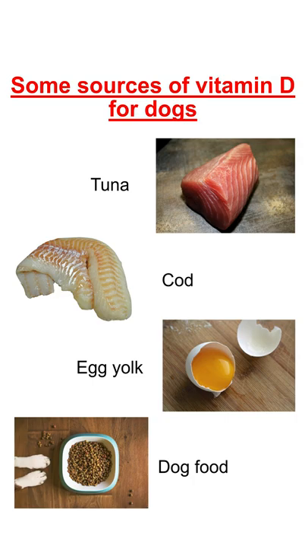Most vegetarian food and meat does not contain much vitamin D. On the other hand, commercially manufactured dry and canned dog food may contain this vitamin.